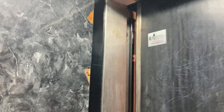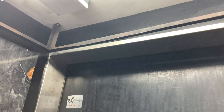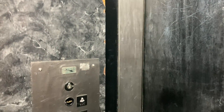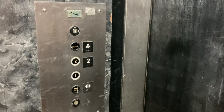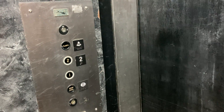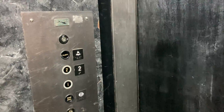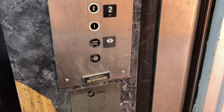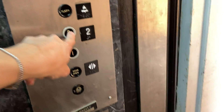This thing has no indicator on it. Capacity is 1500 pounds. Anyways, we will end it on the second floor.